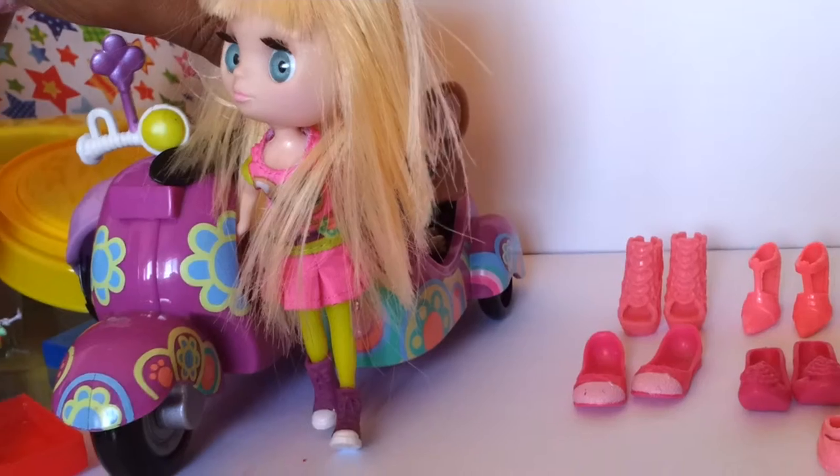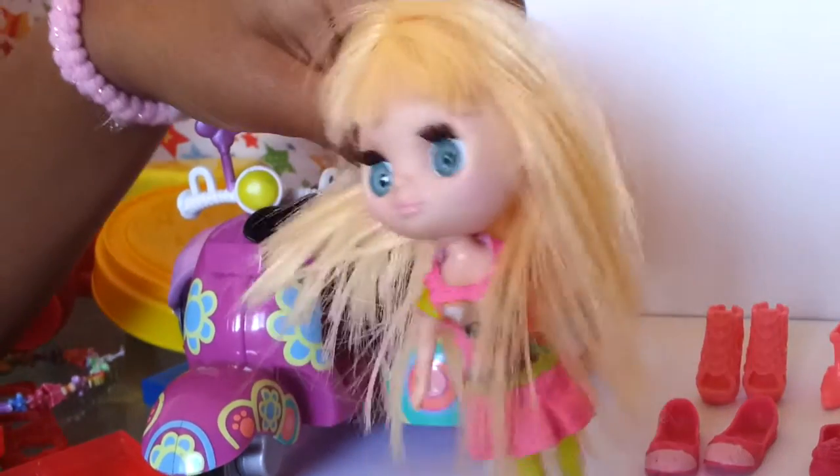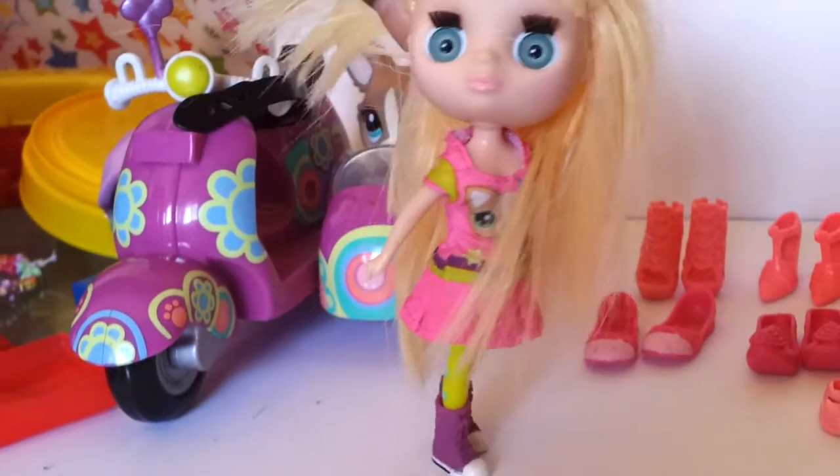That's all we got for today. Bye, guys. See you later. Bye. Do you like my shoes? Please leave a comment.